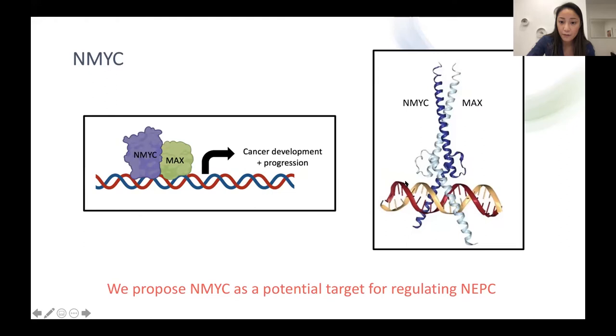This N-MYC protein is not new — it was discovered over 40 years ago and extensive research has been done on it. A lot of drug development efforts have occurred to try to target this N-MYC protein. However, to this day, we have not yet come up with a clinically useful MYC inhibitor. It is widely known that this protein N-MYC is undruggable.